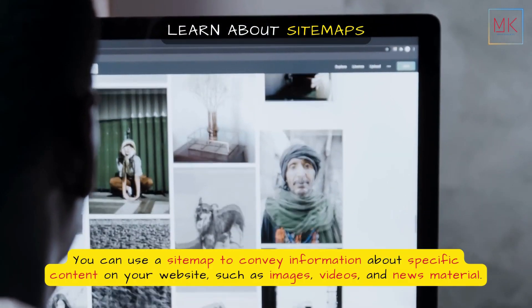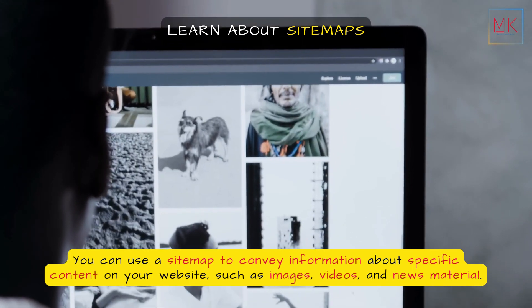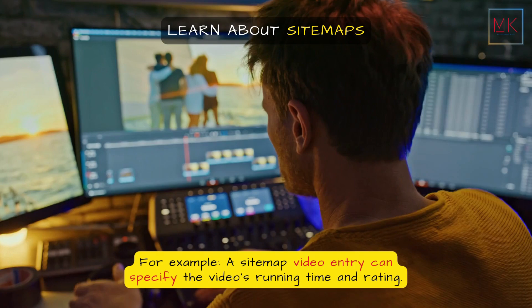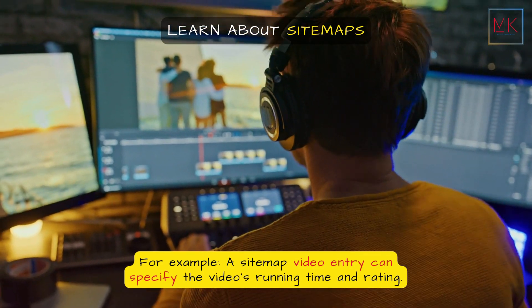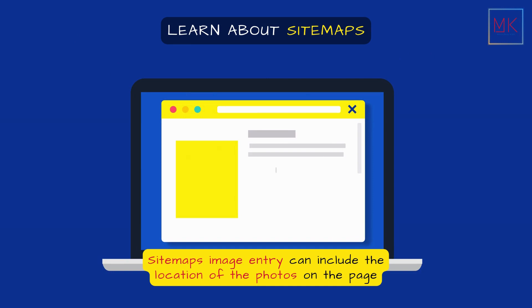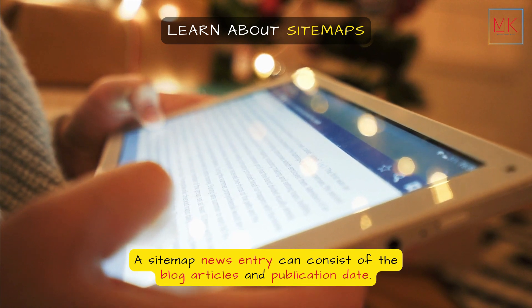You can use a sitemap to convey information about specific content on your website, such as images, videos, and news material. For example, a sitemap video entry can specify the video's running time and rating. A sitemap image entry can include the location of the photos on the page. A sitemap news entry can consist of the blog articles and publication date.